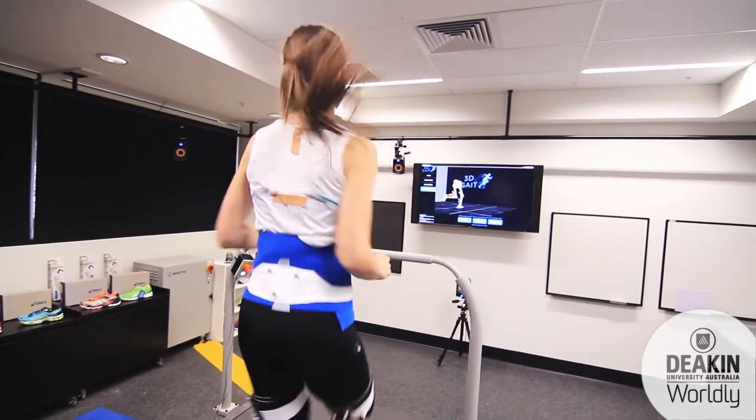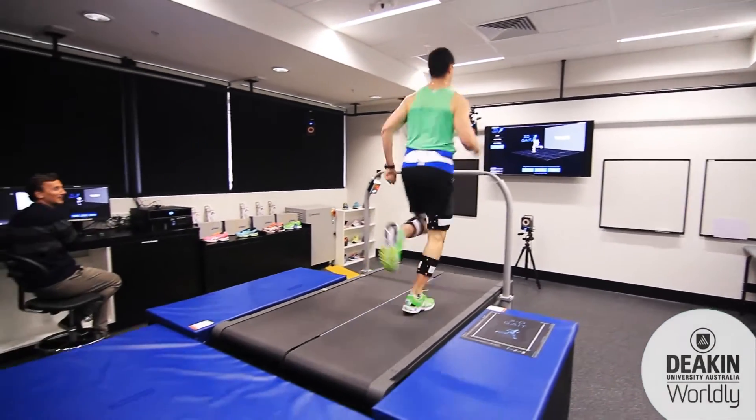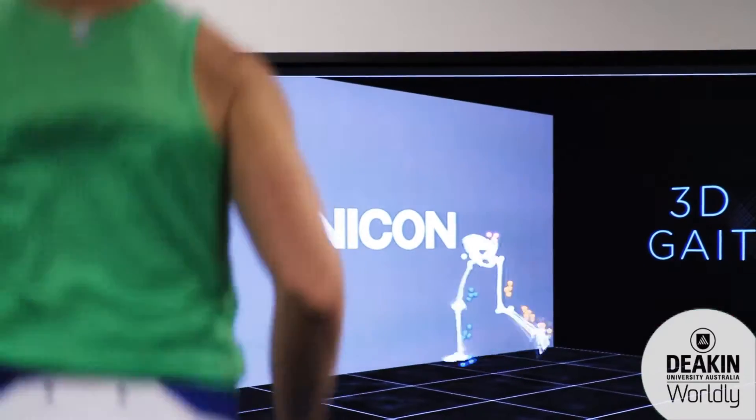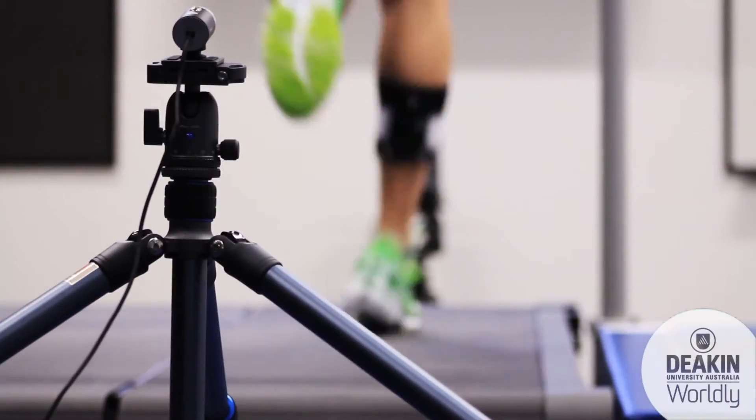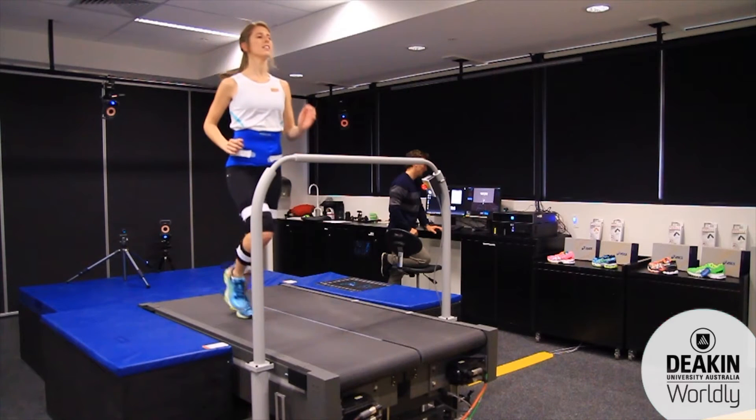The strength of our assessment lies with the state-of-the-art technology. We are the only research laboratory in Australia to partner with the developers of 3D Gait, enabling us to directly compare your movement to the world's largest database of three-dimensional biomechanical walking and running data.